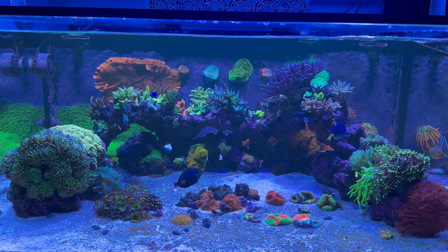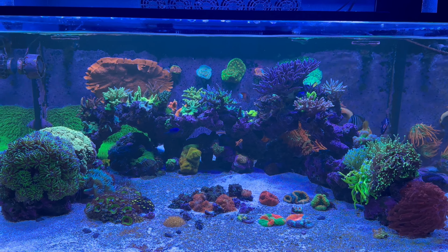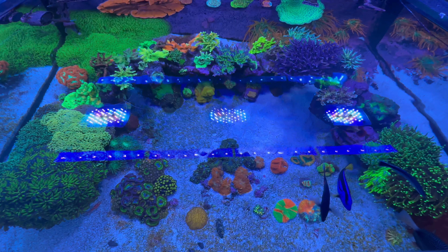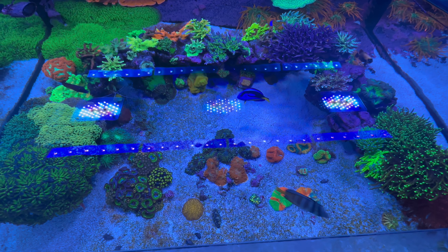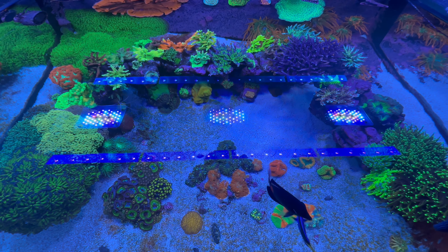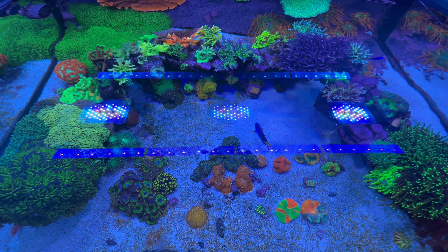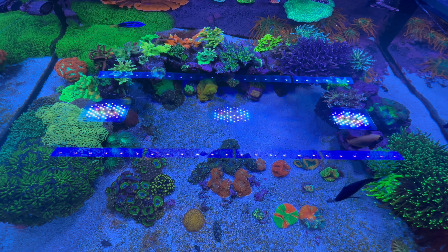All the corals are open and happy. I'm gonna give you a top-down view and then move over to the frag tank. This top-down view was basically the inspiration for the aquascape build — I pictured myself in the natural reef habitat on a boat looking down into a small pocket with a nice opening for the fish to swim through.